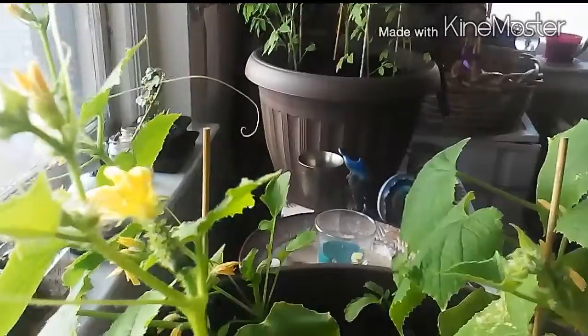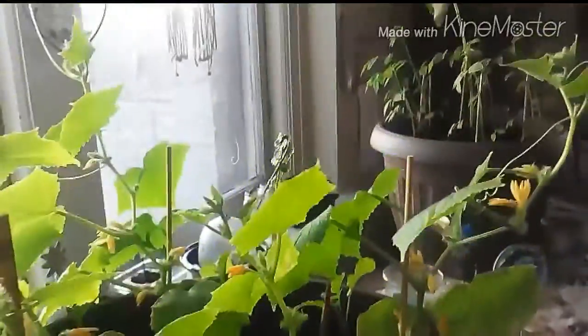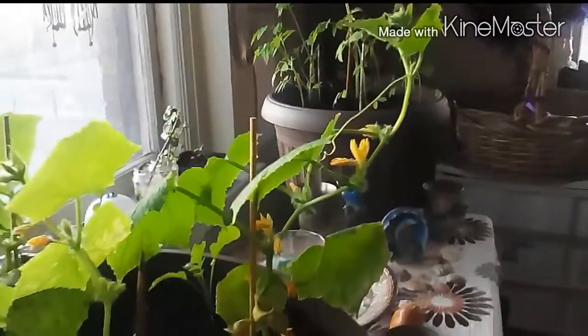Hey everybody, it's Granny with 73. I wanted to bring you an update. My teeny weeny zucchini — look at him! I didn't actually think that they would grow indoors, but look at this. Look at all the little flowers, and I'm finding that they are growing very well in here.